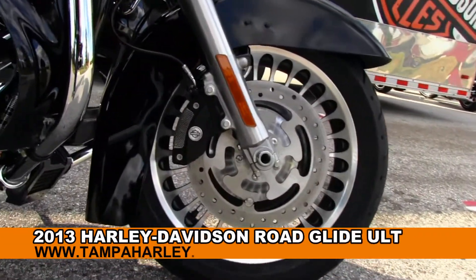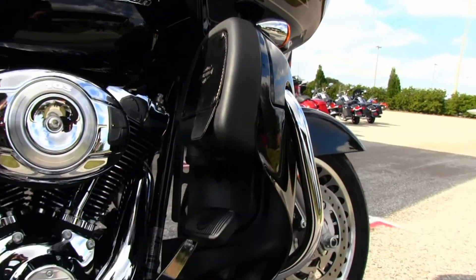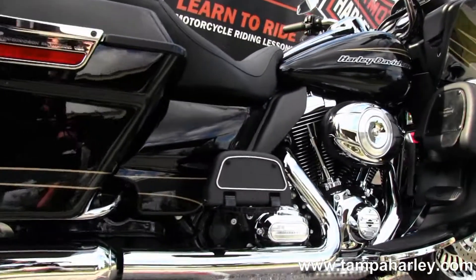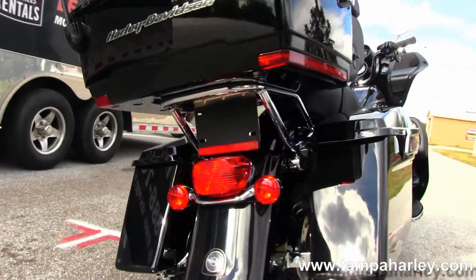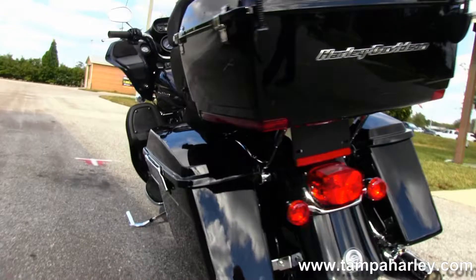The Ultra starts out with the 28-spoke brushed castle-in rims. Moving on back to the color match lower fairings with built-in glove boxes, powerful 103 cubic inch engine with 6-speed cruise drive transmission, full-size rider and passenger floorboards, a set of hard locking saddlebags, and up top here we have a King Tour Pack — very clean, sleek looking.